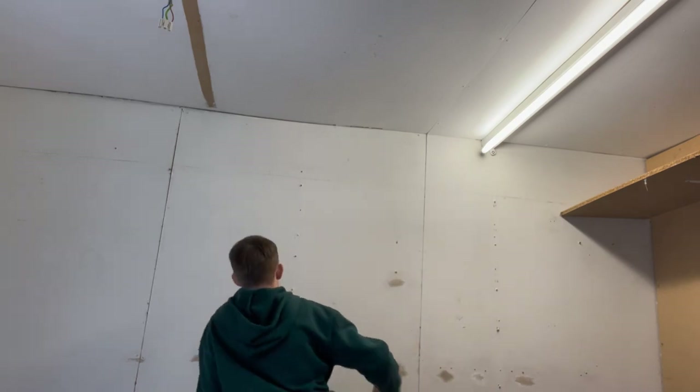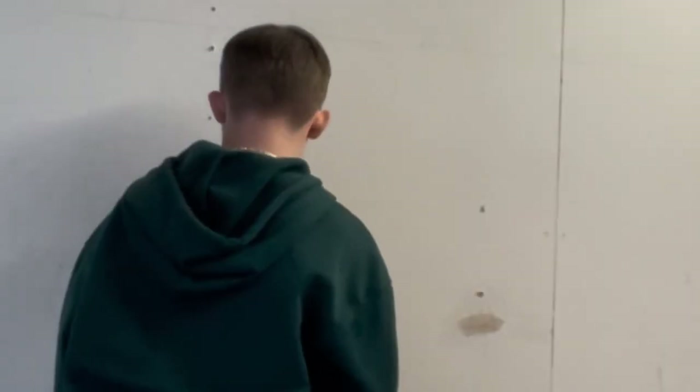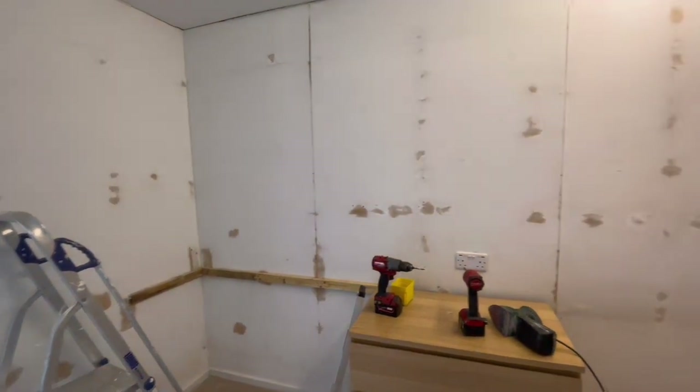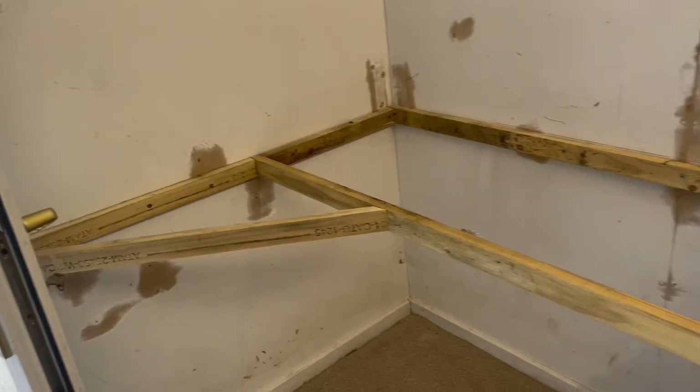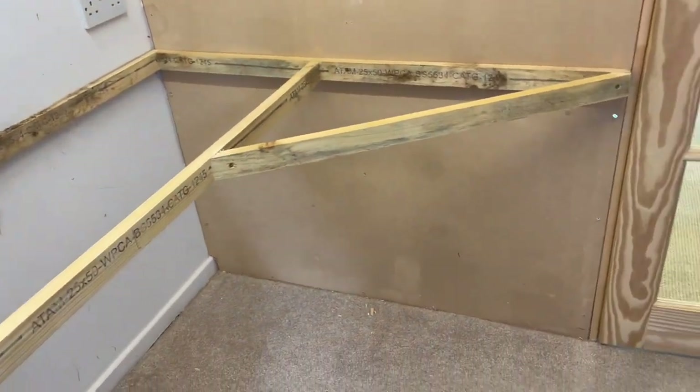I got bestowed upon me the task of sanding — the walls, the cabinet, the shelves, everything. But I bossed it like a champ, and now that the walls were looking buttery smooth, I was then tasked with filling the holes with filler, and as you can see, at this point the frame was up for the counter.